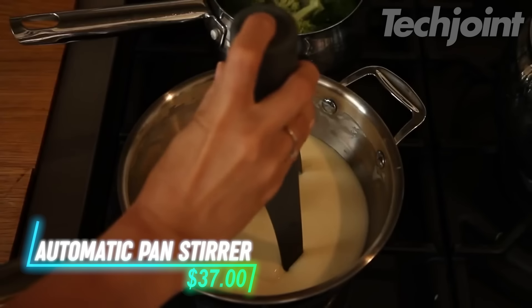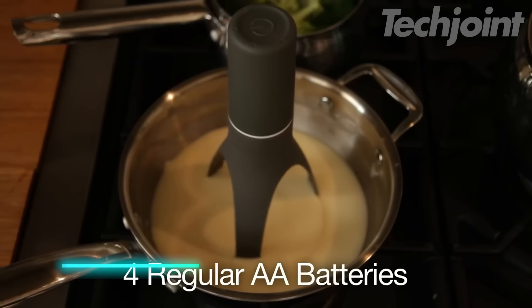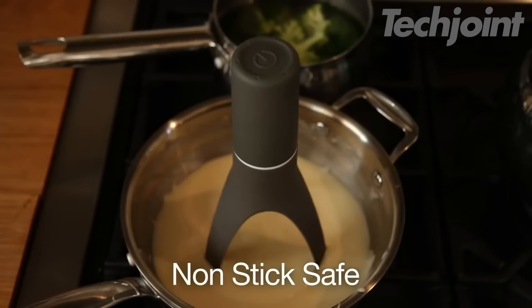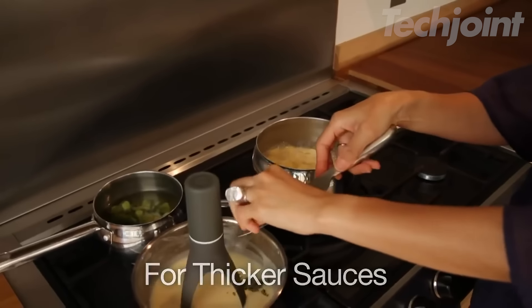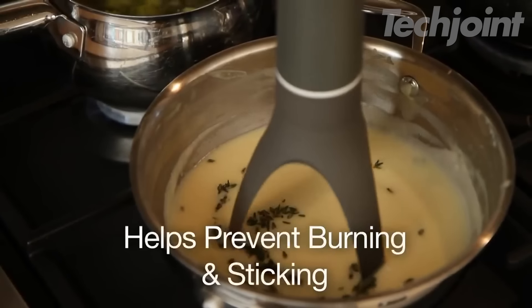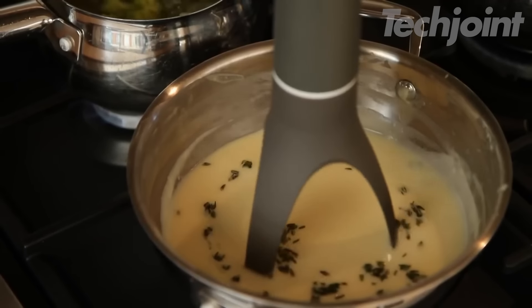This is an automatic pan stirrer that takes the effort out of cooking. With a unique design, it saves you time by stirring soups, sauces, porridge, and gravy automatically. You can choose from three speed options — just place it in your pot, press a button, and let it do the work while it moves back and forth. The removable nylon legs are heat-resistant up to 120 degrees Celsius, making it safe for non-stick cookware.